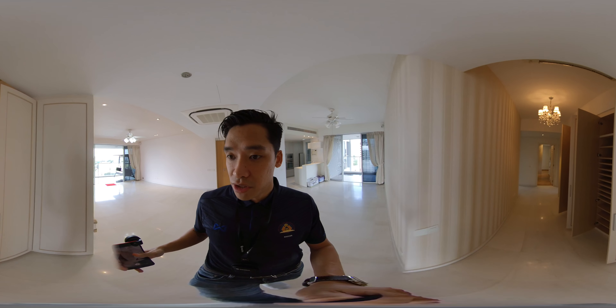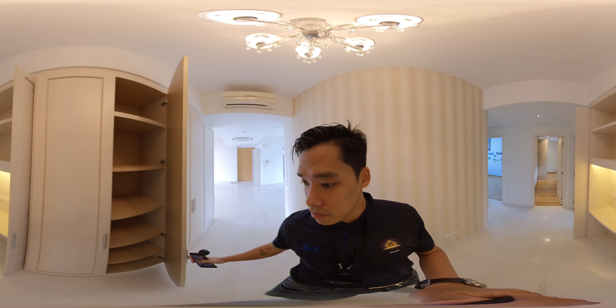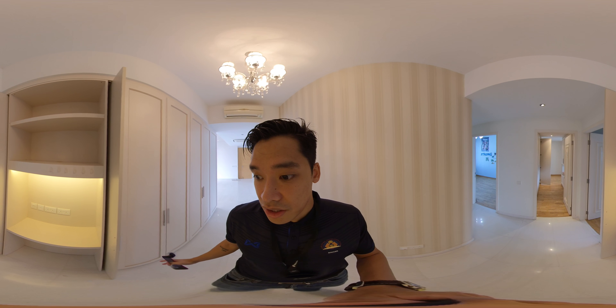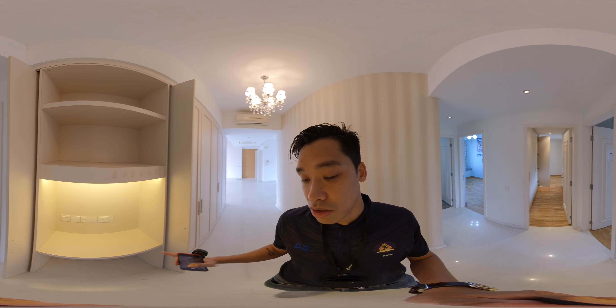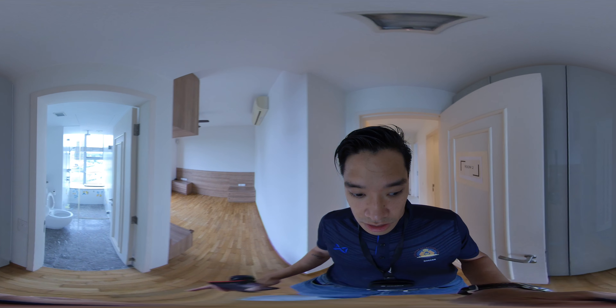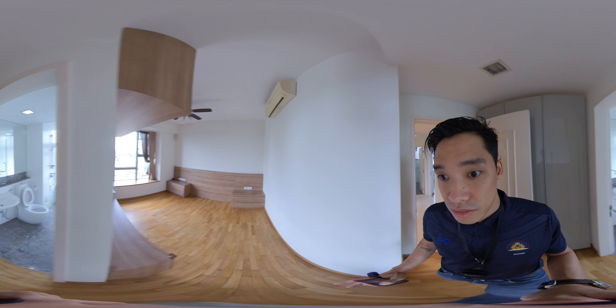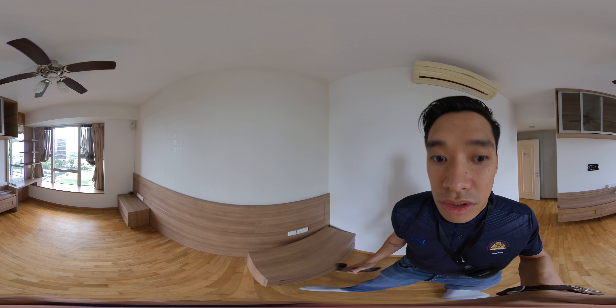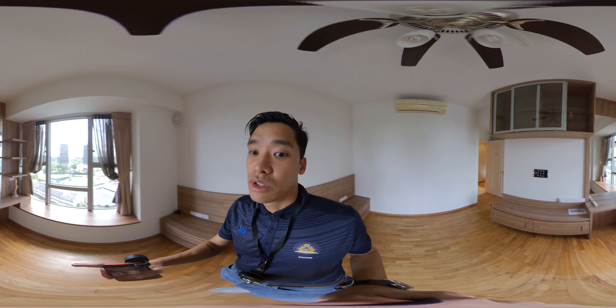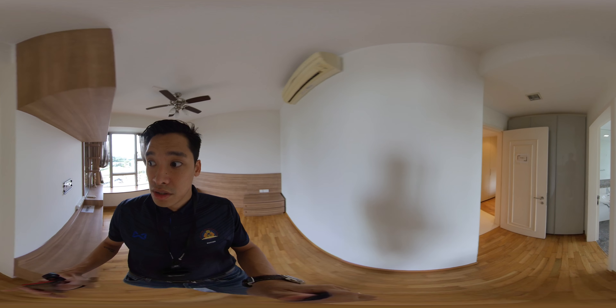Coming into the living room — check out how spacious it is. There's some carpentry here but it can be removed, so if you're bringing your own TV, no problem. There's other custom-built carpentry the owner uses for expensive shoes, plus another shoe rack outside the unit for plenty of storage. There's also a computer desk here if you want to do business work.